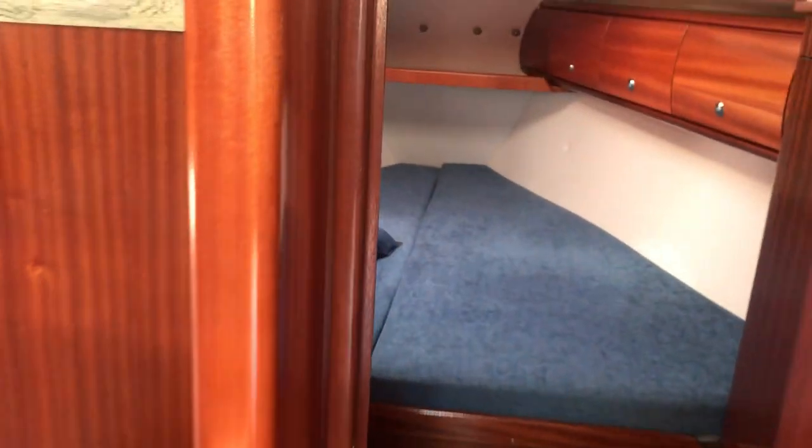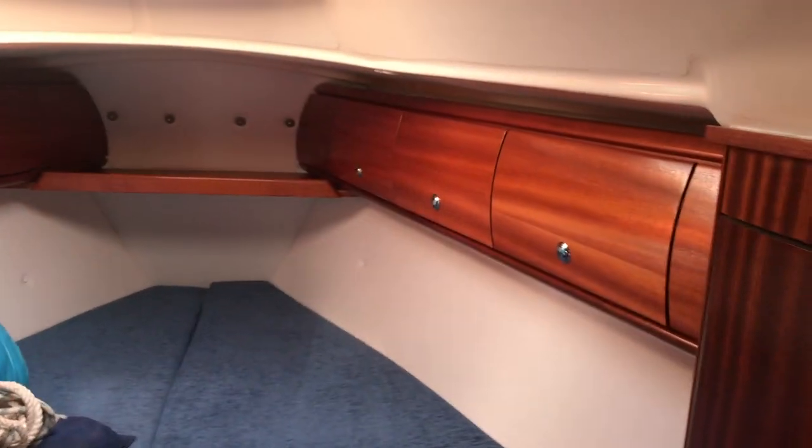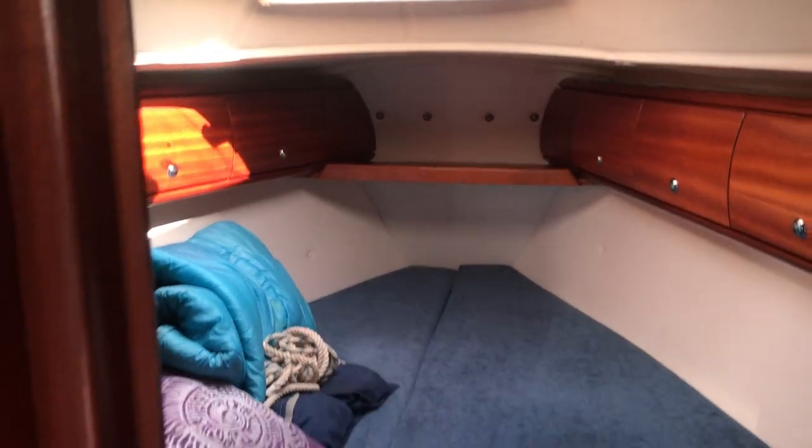Upholstery, the floors and into the forepeak — loads of storage in there, a couple of wardrobes, overhead lockers.